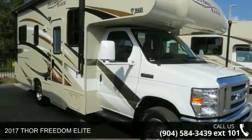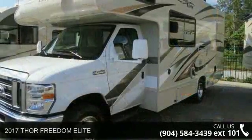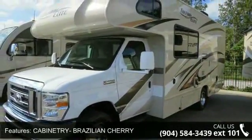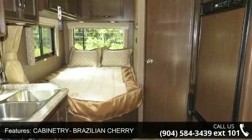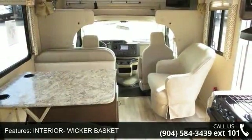Begin an adventure with this 2017 Thor Freedom Elite. For those looking for a feature-packed motorhome, look no further. Here we have the standard for style, quality, and driver comfort in Class C RVs. This unit is equipped for short trips or lengthy vacations.